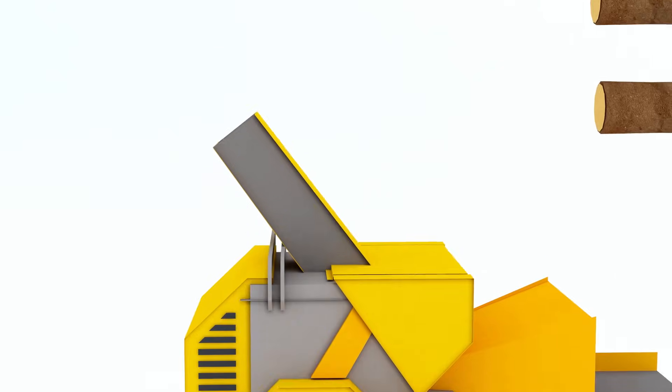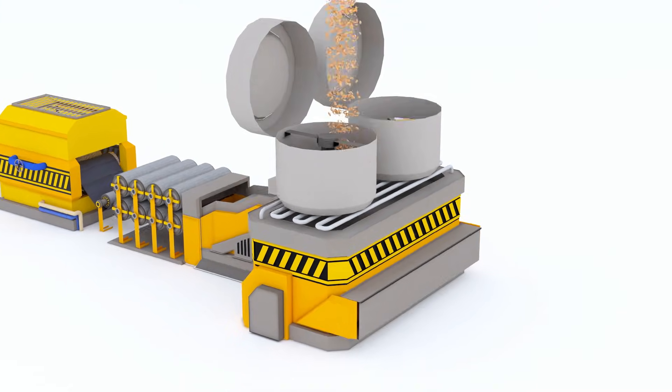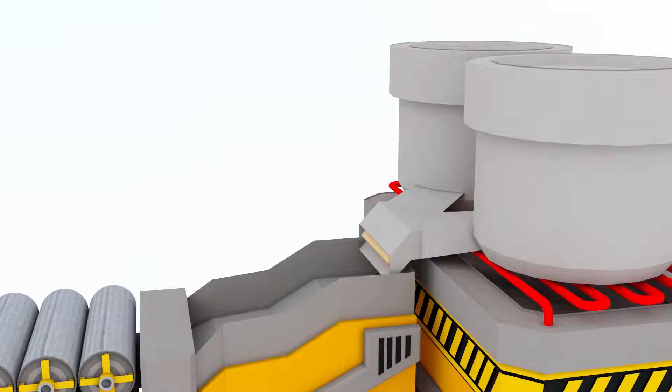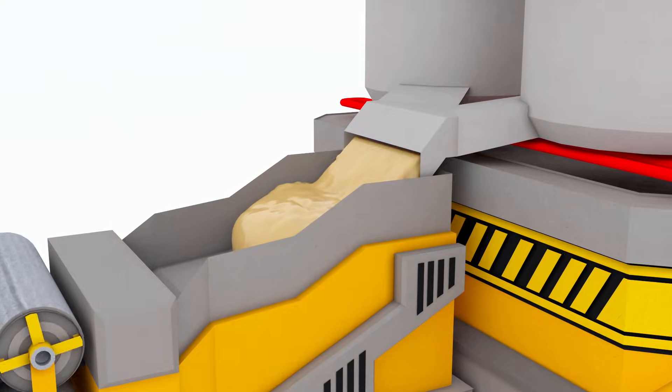In the factories, wood is turned into small chips, and along with the recovered material, goes into something like a kitchen, where with a lot of heat, the cellulose fibers of wood are separated and pulp is formed. Pulp is something like a paste.